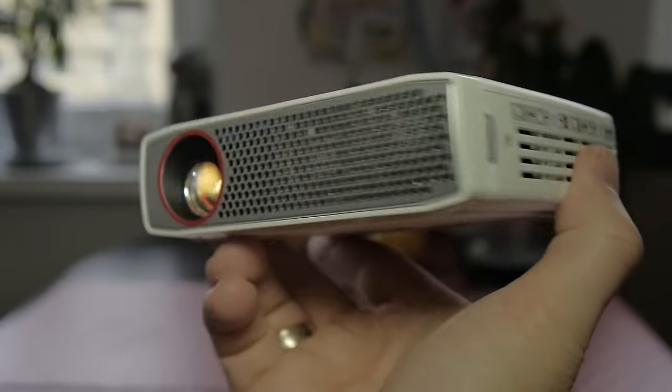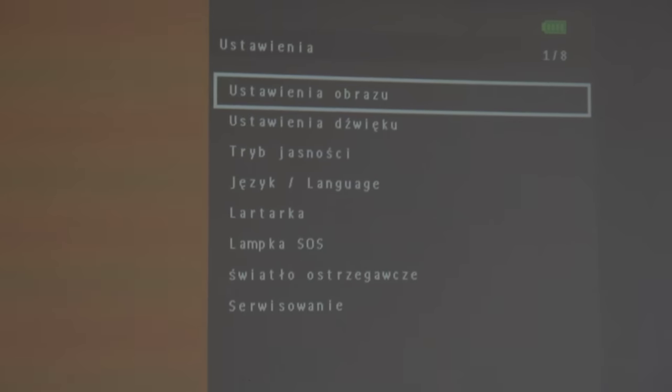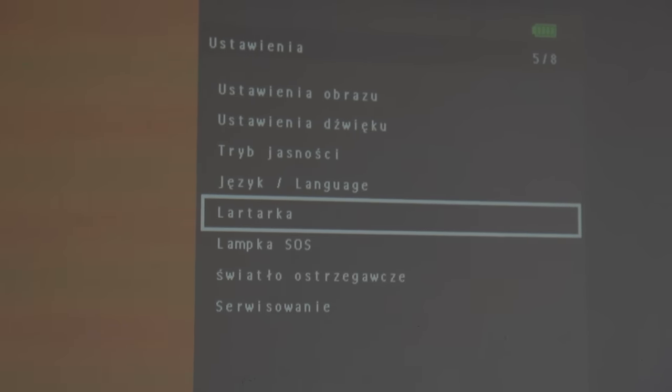The new PicoPix 4835 has a higher brightness of around 350 lumens and finally a resolution of 1280 by 720 pixels. This is what I was waiting for. It's not as good as a normal home projector, but 720p in such a small body is something.